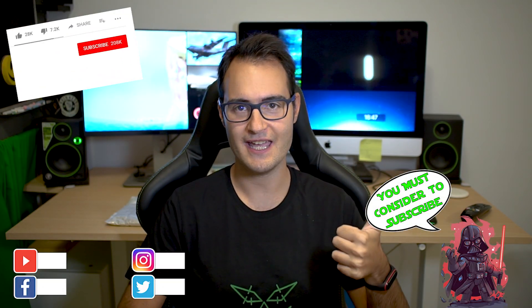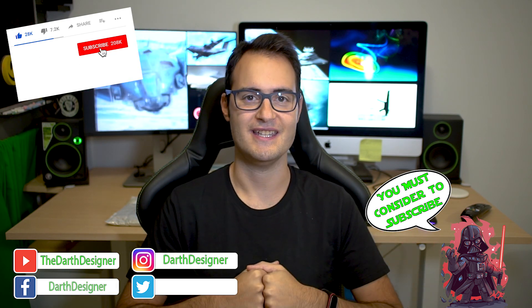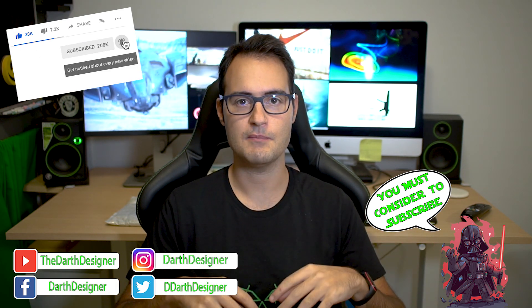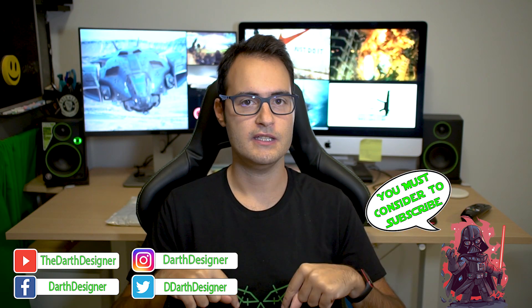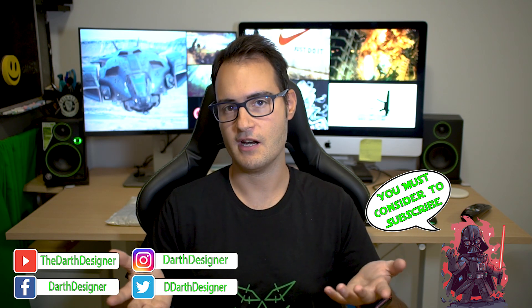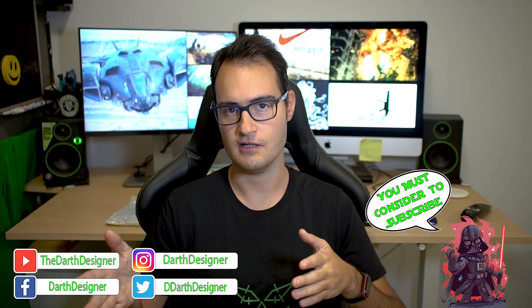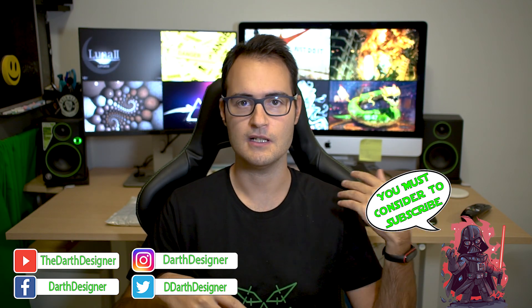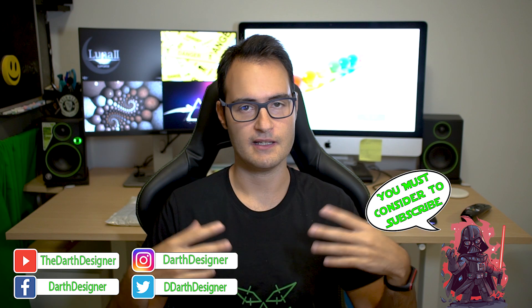That's all for today, I hope you enjoyed the video. If so, please leave a like — it's free and always appreciated. Remember you can find more videos like this in the playlist, with similar topics like ships, other submarines, helicopters, aircraft, bombers, and tanks.